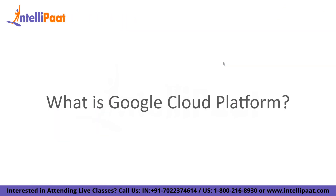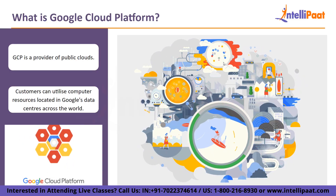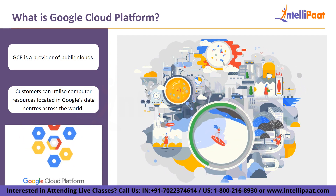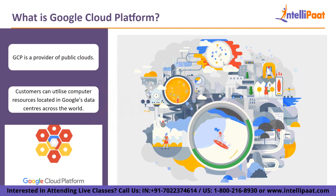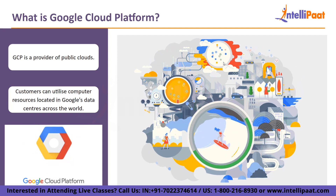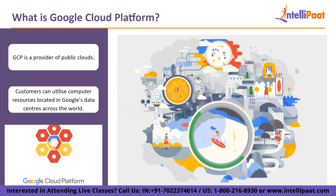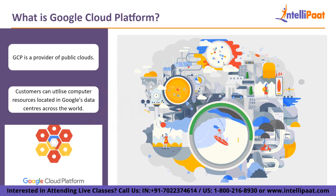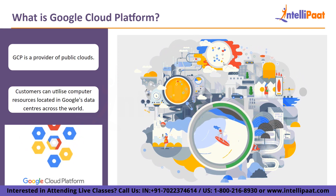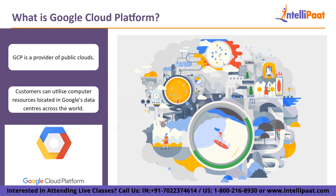Now let us look at what is Google Cloud Platform. Like its rivals, Microsoft Azure and Amazon Web Services, GCP is a provider of public clouds. Customers can utilize computer resources located in Google's data centers across the world for free or on a pay-per-use basis through GCP. GCP provides a full range of computing services including tools for managing GCP costs, managing data, delivering web content, and online video using AI and machine learning.